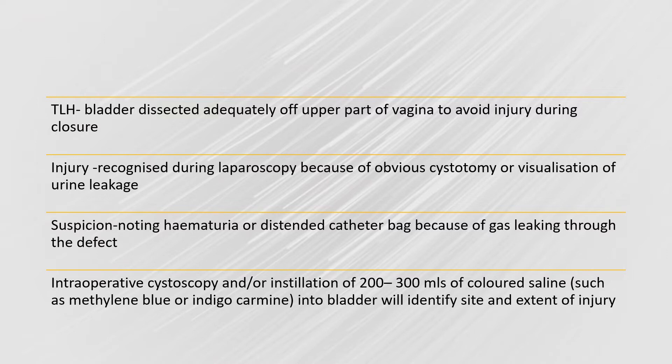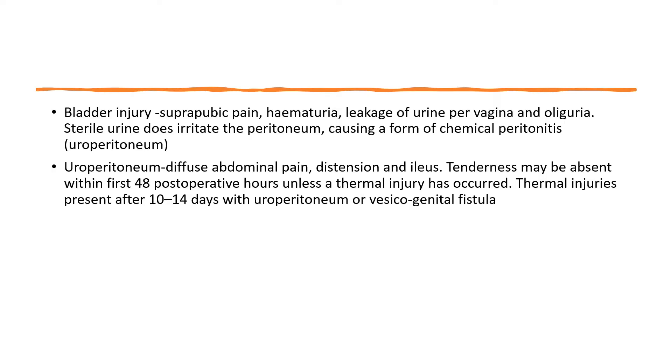If there is an injury, it can be recognised during laparoscopy because of obvious cystotomy or visualisation of urine leakage. Suspicion may be raised by haematuria in the catheter bag or a distended catheter bag due to gas leaking through the defect. Intraoperative cystoscopy and/or installation of 200–300 ml of coloured saline such as methylene blue or indigo into the bladder will help identify the site and extent of injury. Bladder injury commonly presents with suprapubic pain, haematuria, leakage of urine per vagina, and oliguria.